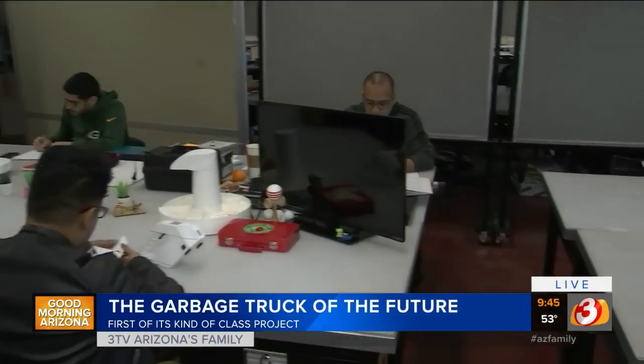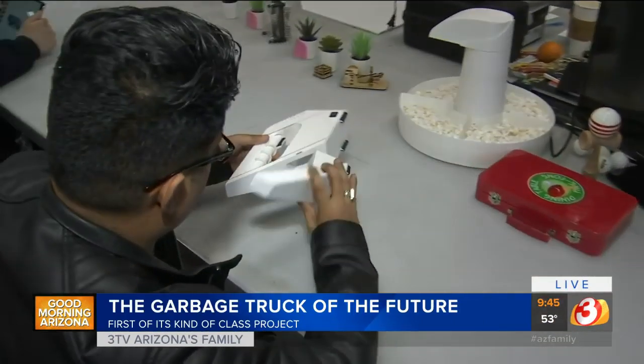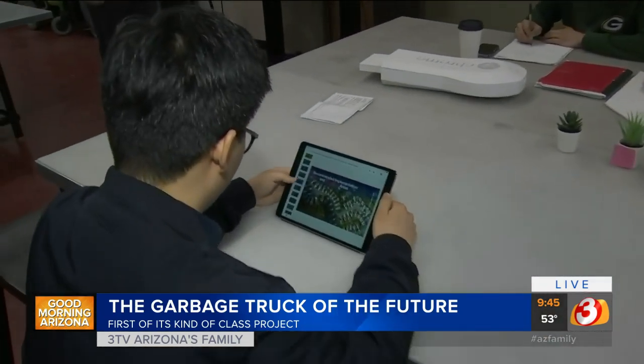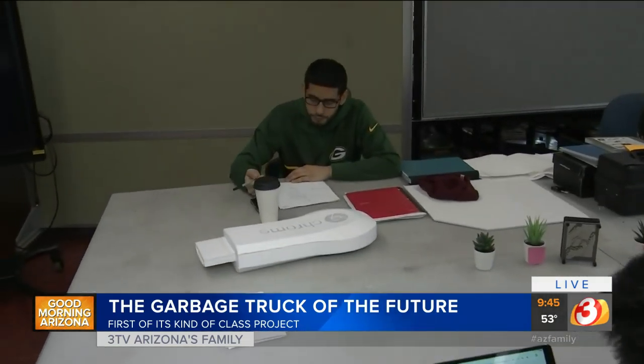We're here at my alma mater inside the design building. This is a look at what the students kind of do — they're here, they're working on models, they're going through different simulations, and this is all about innovation. We talk about ASU being really at the forefront, and this is the way they can do it. It's all about collaboration.